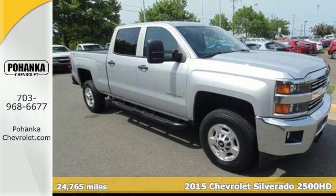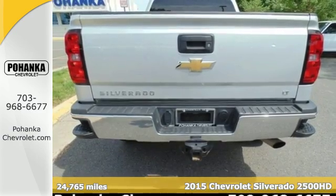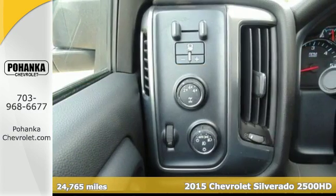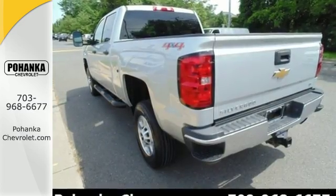It's a 2015 Chevrolet Silverado 2500 heavy duty — force and power packaged into one full-size pickup truck. Whatever you need to haul around, this Silverado offers the space for it.